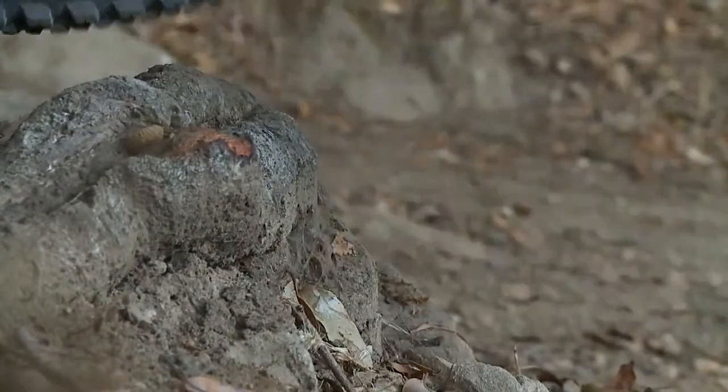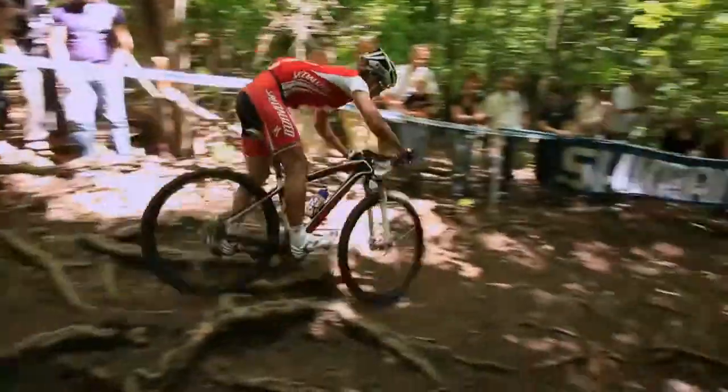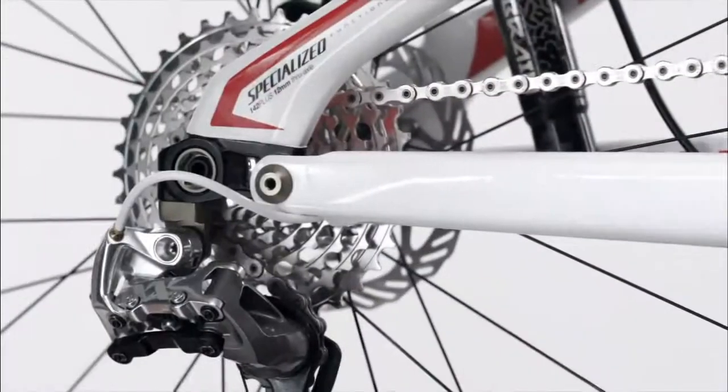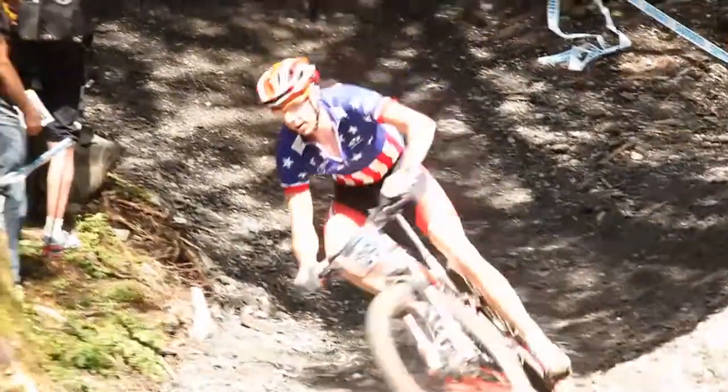29-inch wheels have a lower angle of attack, meaning they roll over rocks, roots, and other obstacles when a 26-inch wheel would be stopped dead in its tracks. Combined with experience-tuned suspension and geometry, and you get a bike that floats over obstacles with more control and stability.